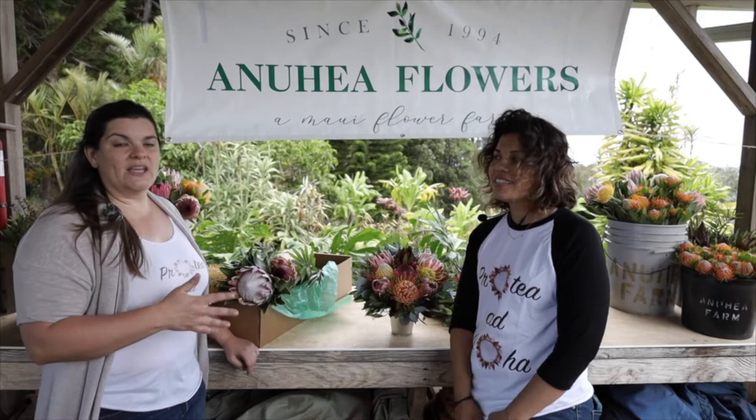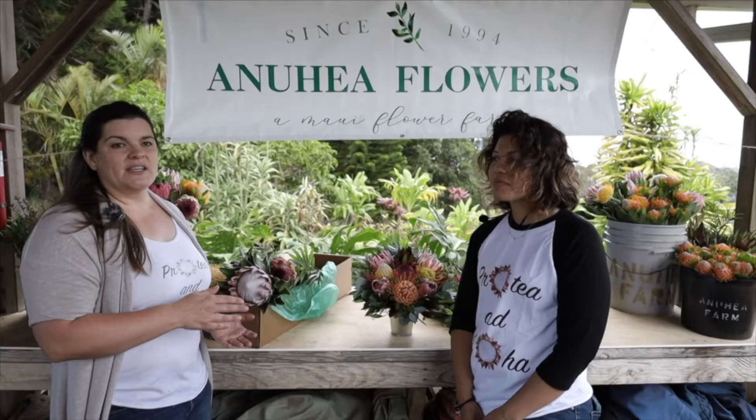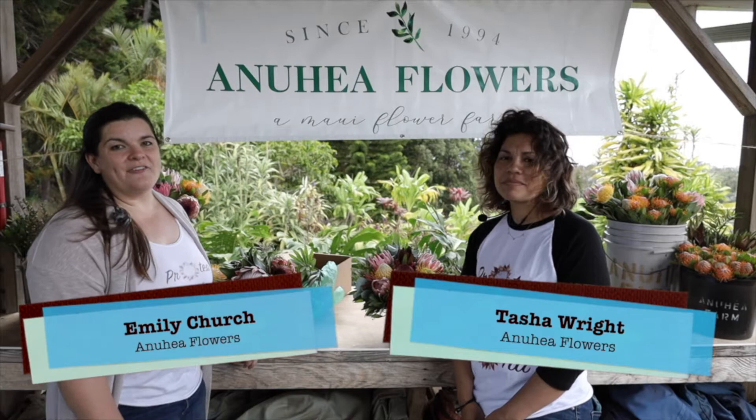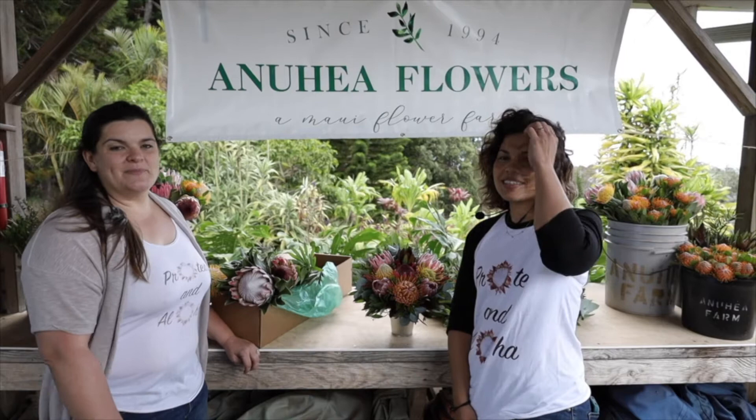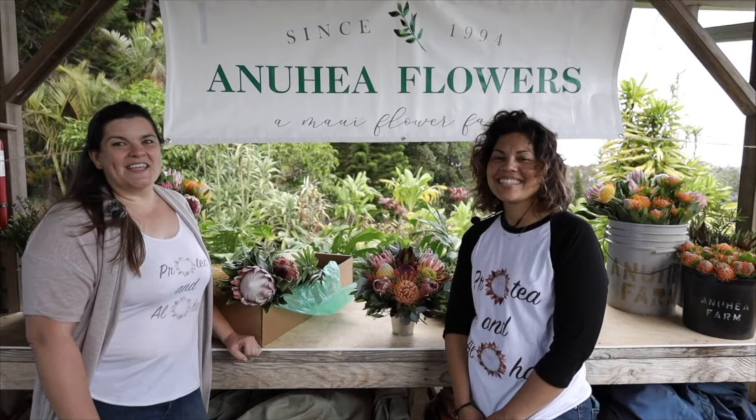Go to AnuheaFlowers.com and you can order online and see what's available. If you don't see something you'd like, you can always call us to customize it or discuss what is available seasonally. You can also read more about us and our farm, sign up to be part of our contact list, and hopefully we'll be doing farm tours. You can email us at info@AnuheaFlowers.com and follow us on Instagram or Facebook. Coming soon — Anuhea Flowers merchandise.